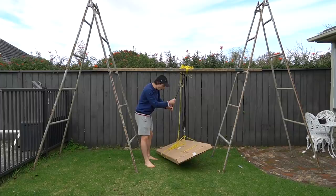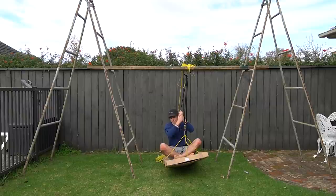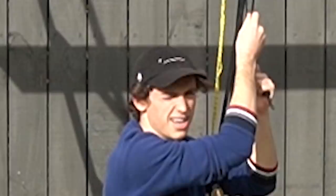Flight test number one — this is really exciting. After test number one, we have a few issues. We got some major rips in our cardboard — a rip here, a rip there — and that is not the ideal situation. Let's take this to the next level.